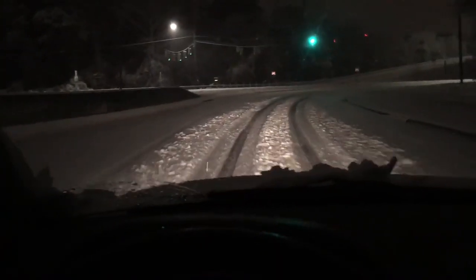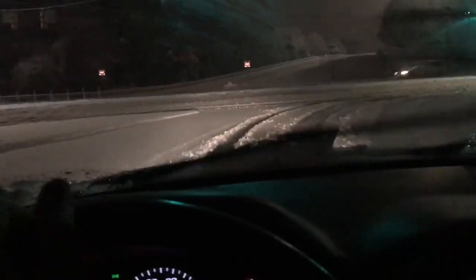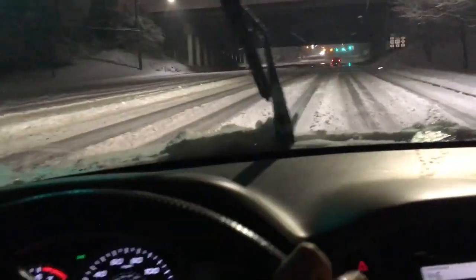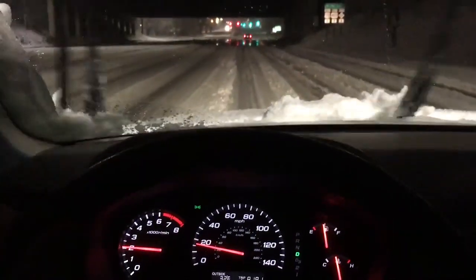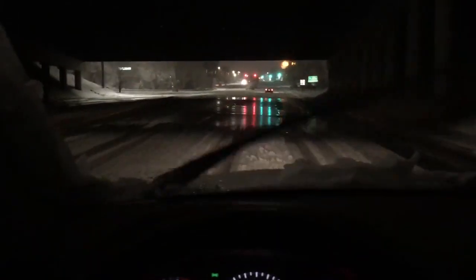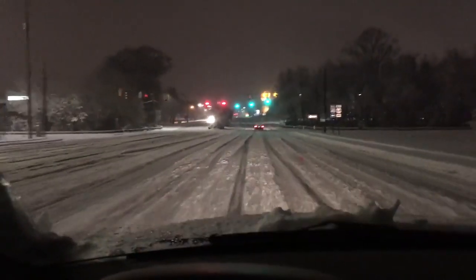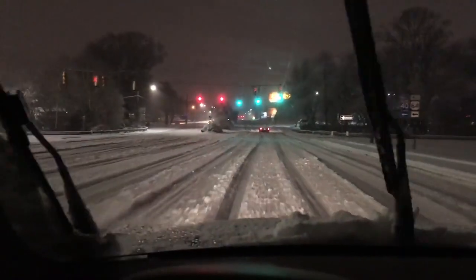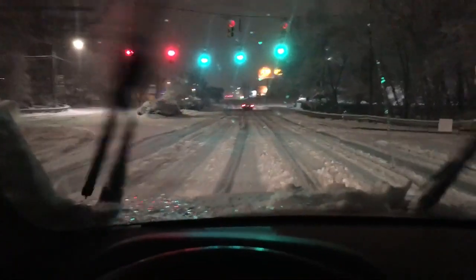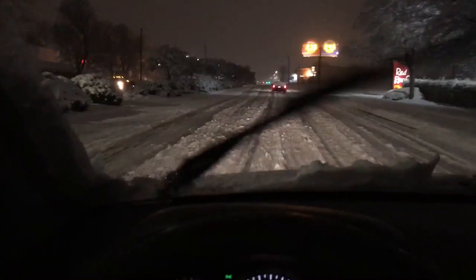I've got the green lights so I don't have to stop. Heading in on South Saunders Street now. Looks like they've had a fair amount of traffic along here. I wouldn't be out if you don't have to. I have to work — I hope you don't.